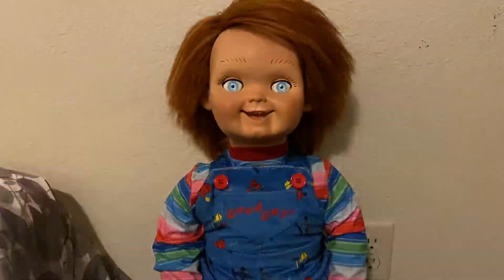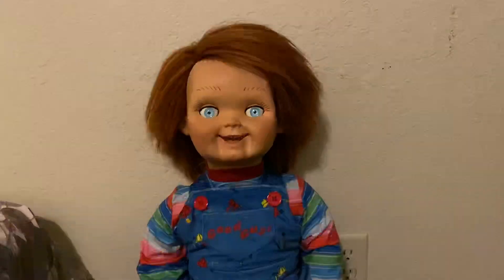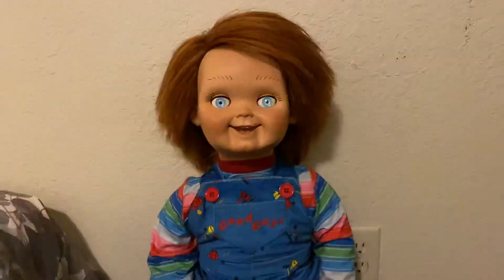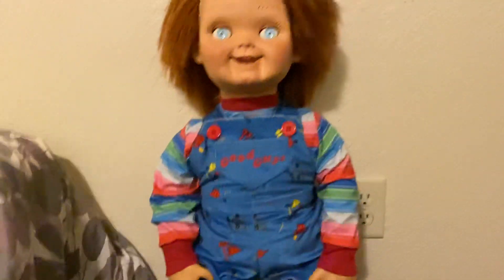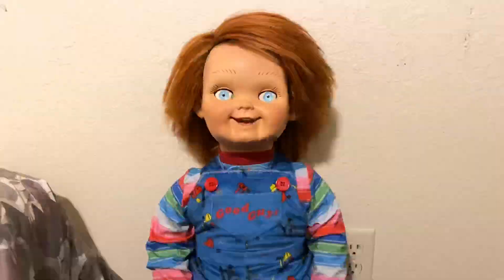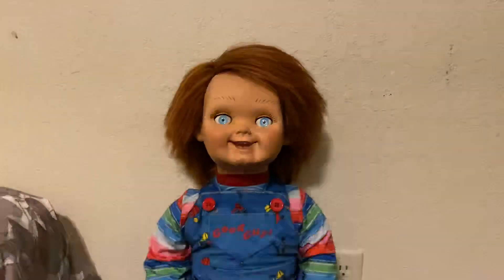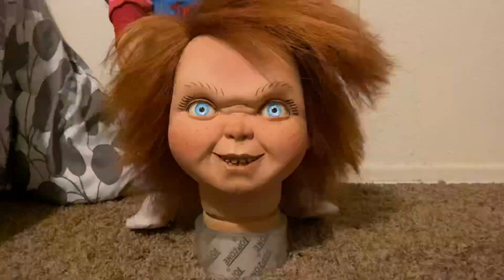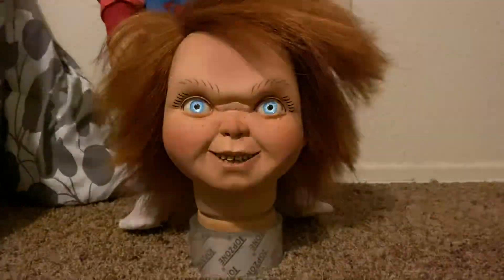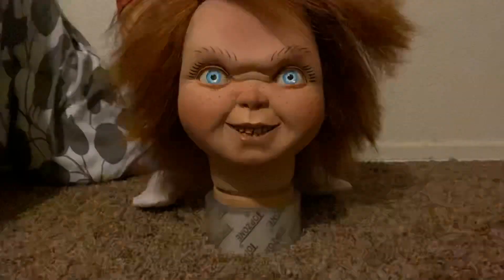I'm gonna show you the new Evil Chucky Version 2 from Swirl Studios. I'm getting a close-up look at it — it's actually down here and I'm really excited to show you guys. It's honestly the best one yet. I'm sure you guys have seen it on his page, Swirl World FX Studio on Instagram, and I've posted some on my Good Guy Prime page.